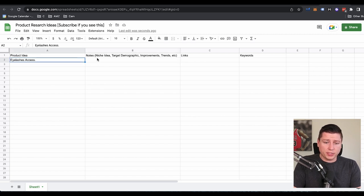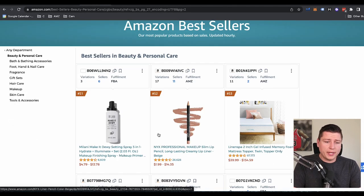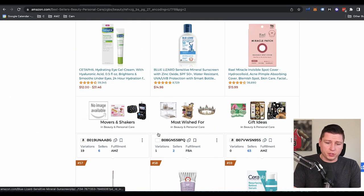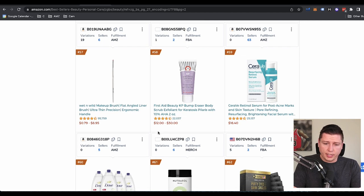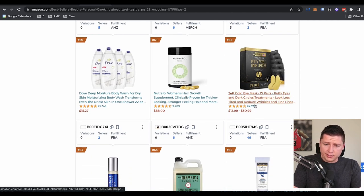We'll go deeper into this as well. Essentially this is just our idea sheet, and then we're going to go deeper into these ideas using Helium 10, just looking through Amazon and figuring out if this is a good niche. Going back to the bestsellers page in Beauty and Personal Care, we're just going to see if there's any other ideas that kind of catch the eye. We see puffy eyes and dark circles — that's interesting. We see a lot of supplements, hand soap.